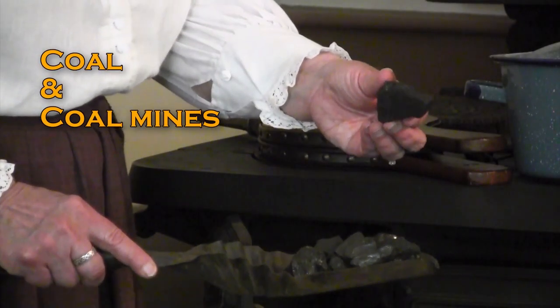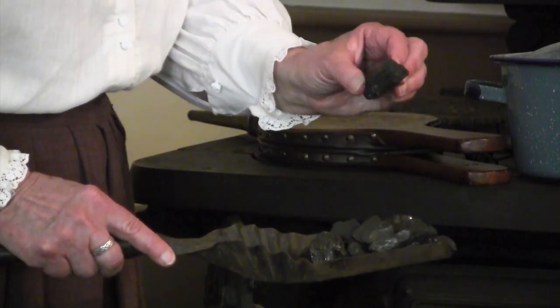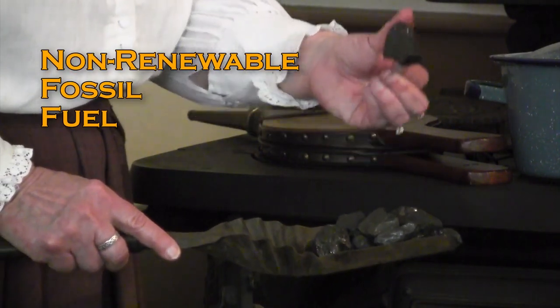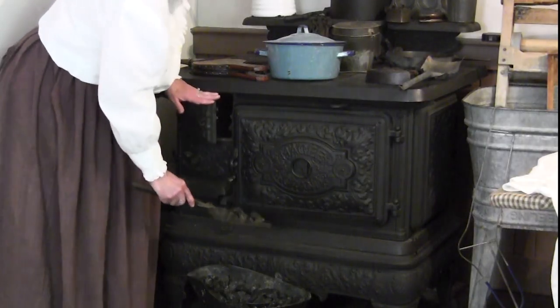Coal comes out of the ground. Coal miners go down into the ground to mine it — it's a non-renewable fossil fuel that burns and catches fire. We can use this to make a fire in the firebox.